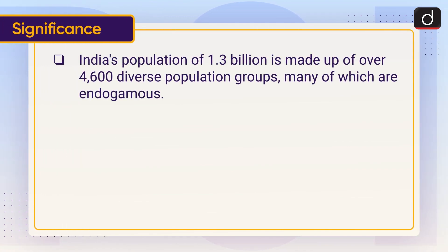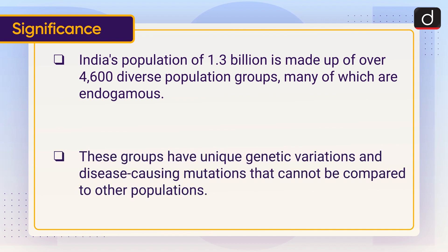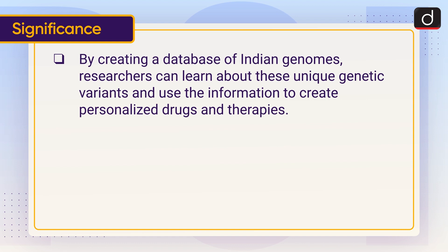India's population of 1.3 billion is made up of over 4,600 diverse population groups, many of which are endogamous. These groups have unique genetic variations and disease-causing mutations that cannot be compared to other populations. By creating a database of Indian genomes, researchers can learn about these unique genetic variants and use the information to create personalized drugs and therapies.